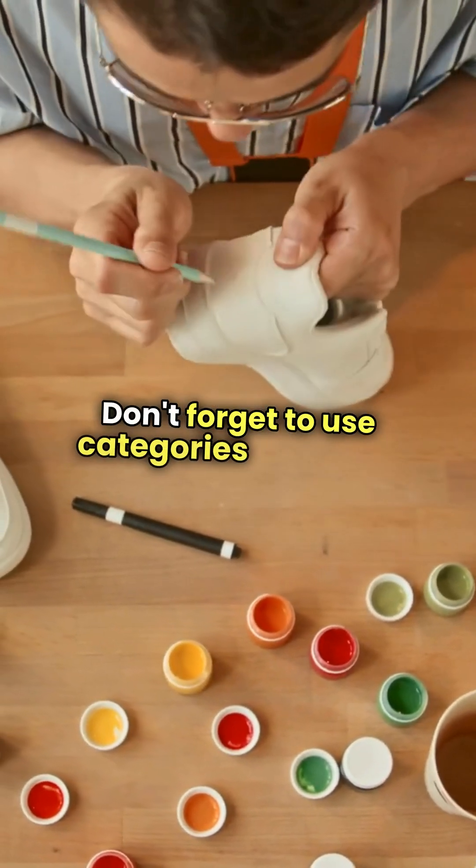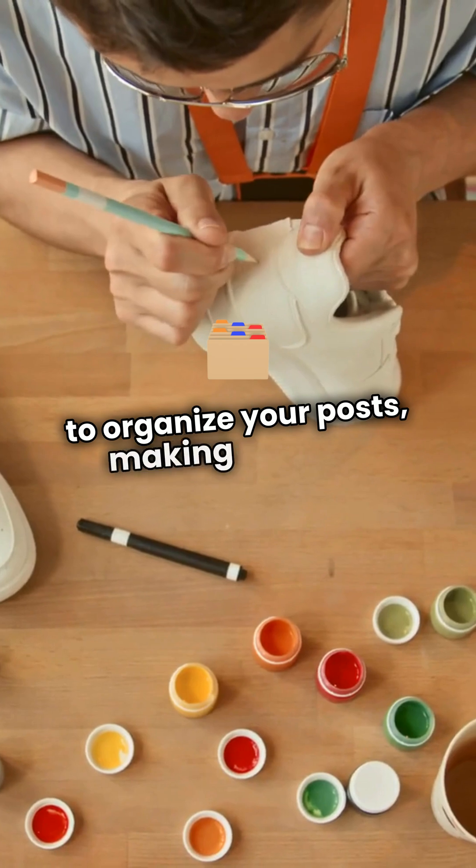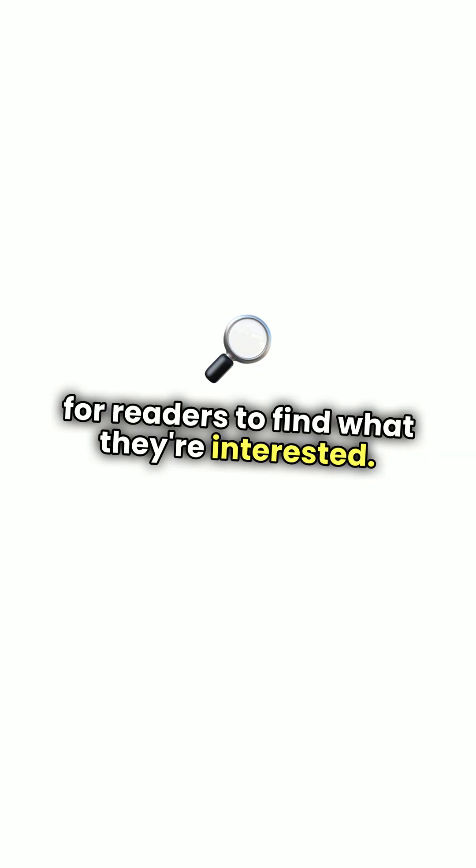Don't forget to use categories and tags to organize your posts, making it easier for readers to find what they're interested in.